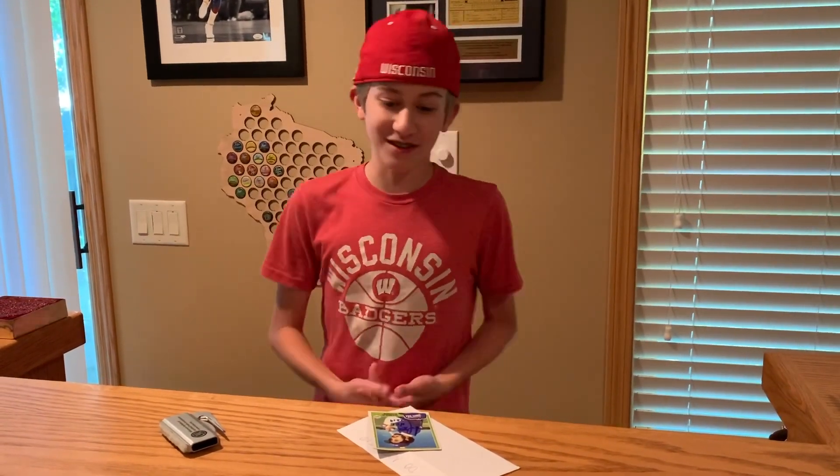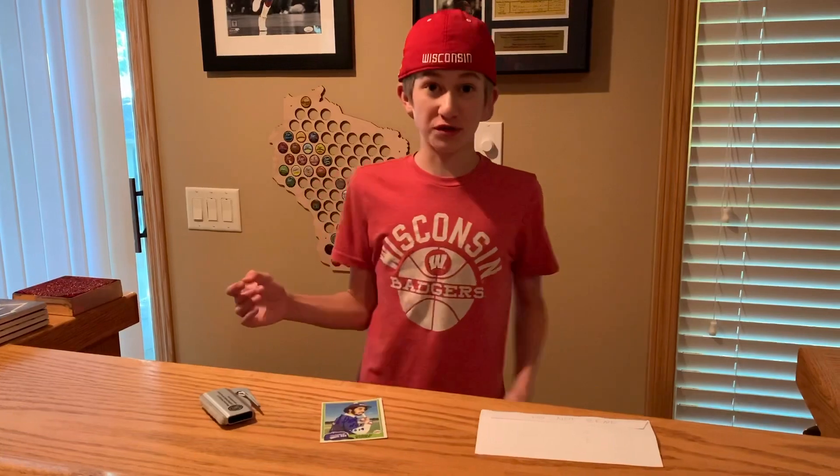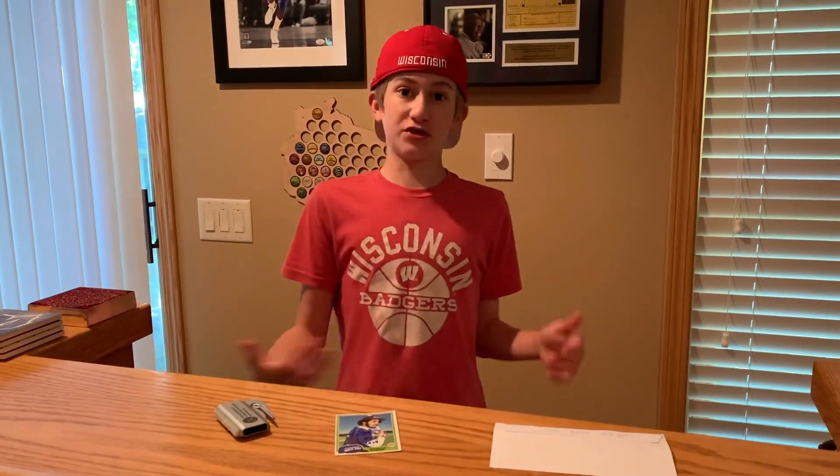I'm really excited about this one. I sent this card out on June 4th, 2020, and I got it back June 13th, 2020, which is today — so a nine-day return. That is super quick!